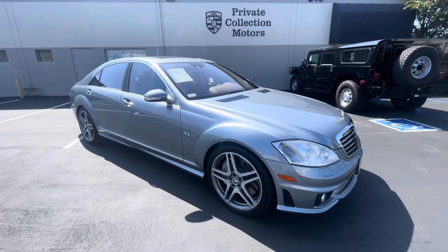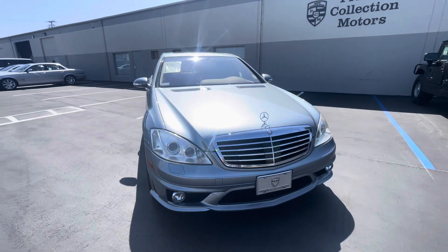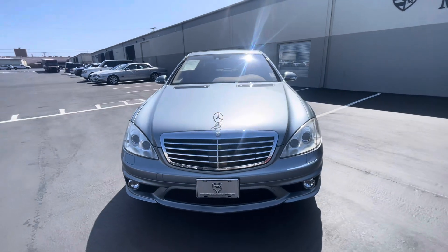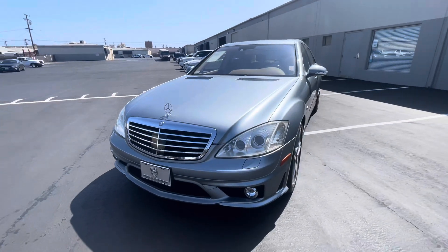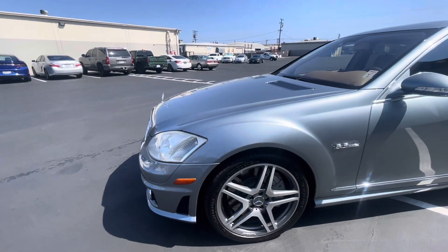Alright, going over our silver S63 here. This does have the P30 AMG performance package on it as well. Overall really clean car. I'm going to point out any blemishes that I can see. I am human, I do make mistakes, but I'll do my best to point out what I can find for you guys.